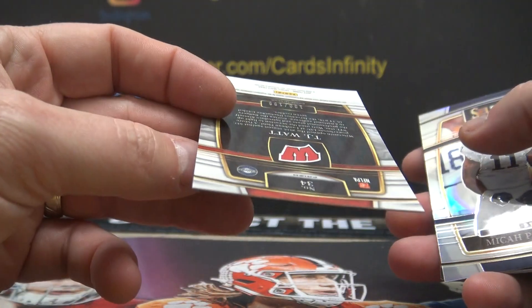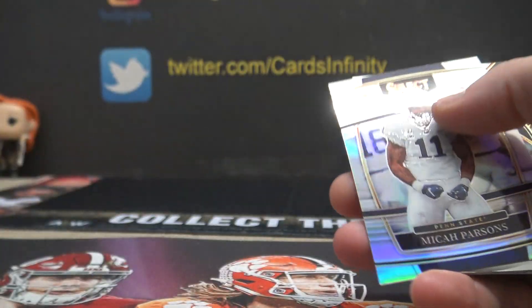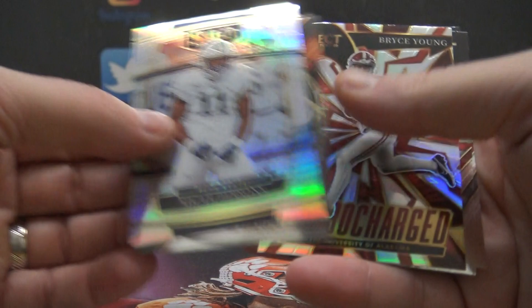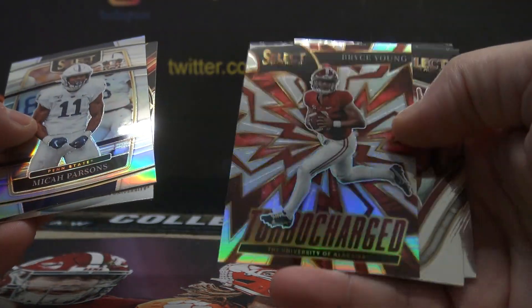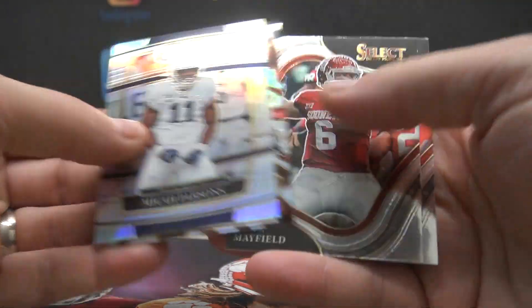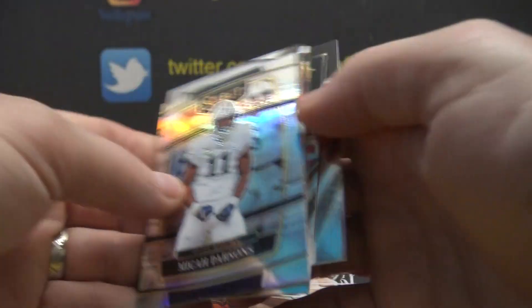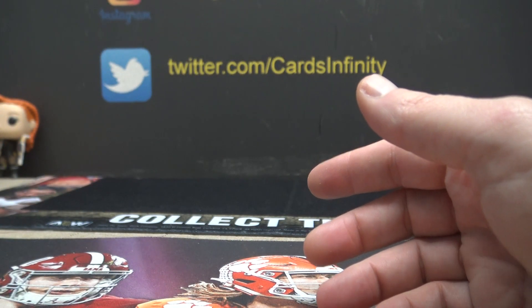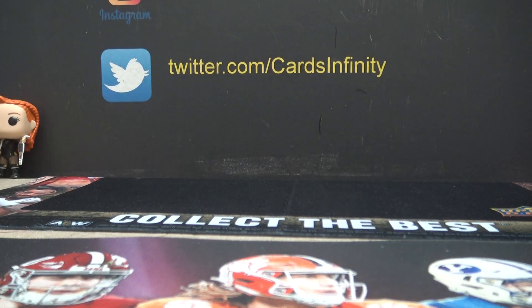TJ Watt. That one's numbered 100 of 199. Micah Parsons Silver. Chris Olave. Bryce Young. Turbo charge. Baker. And Chris Olave. There you go, pretty cool box. I appreciate it, Barry Rob — I will get that out for you, man. Thank you.